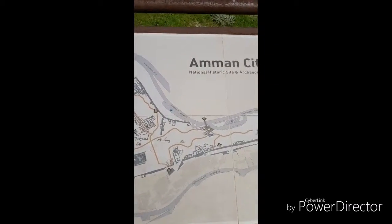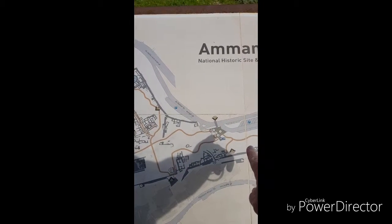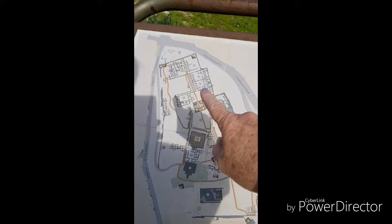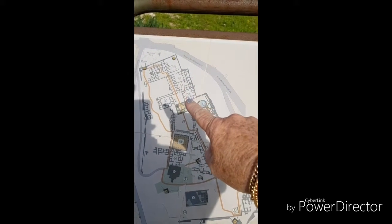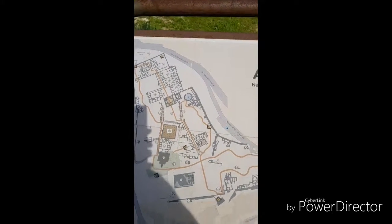To give you a rough idea of the layout, you actually come in to the citadel at this space here, and we walked right up to that far area — which was the audience hall and the throne room. So it's actually quite a big site.